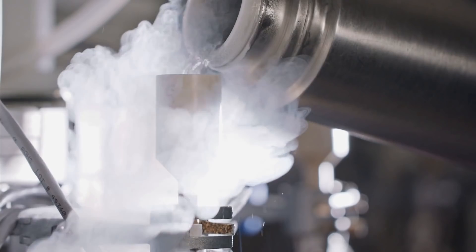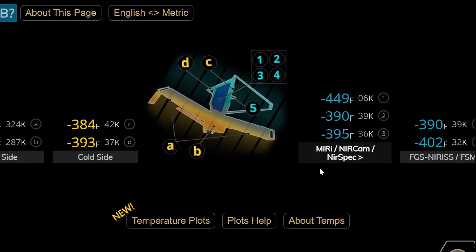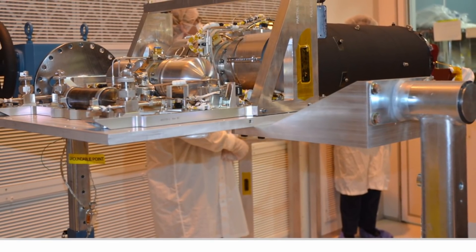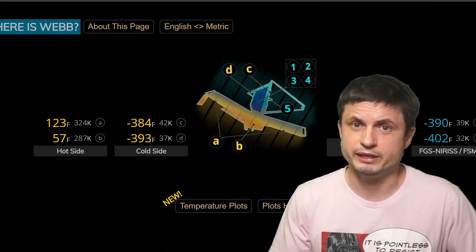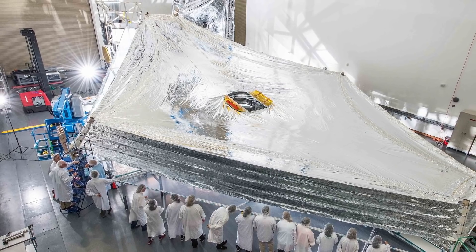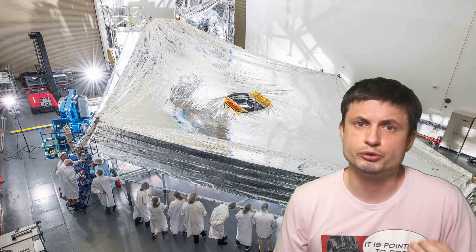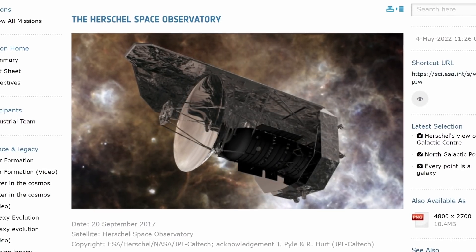Unlike the James Webb telescope, whose operation is limited by the amount of fuel to maintain orbit, for Herschel the limit was different — it was because of the coolant used. Just like James Webb, it used an active coolant; in this case it relied on liquid helium, which would cool down the device for approximately four years. Once the liquid helium ran out, the mission would be over. The James Webb telescope also uses a similar cooling technique, especially for the instrument known as MIRI, which has to be kept at approximately 7 Kelvin. But unlike Herschel, JWST also has the enormous sunshield that does most of the cooling, with liquid helium only required for further cooling — making the system far more efficient and theoretically allowing it to operate indefinitely.